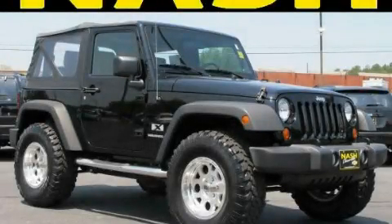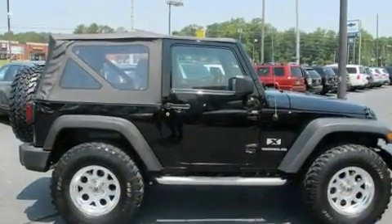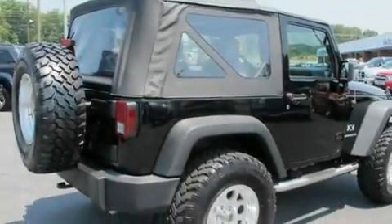This is a 2007 Jeep Wrangler, built with trails in mind. It features a 3.8-liter six-cylinder engine, a four-speed automatic transmission, and four-wheel drive.